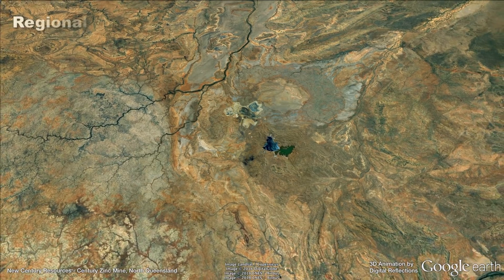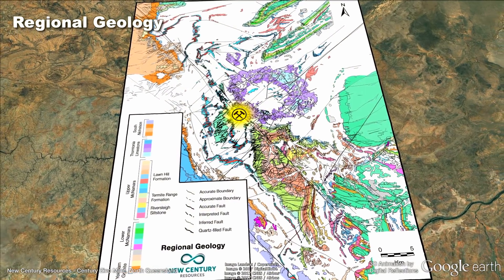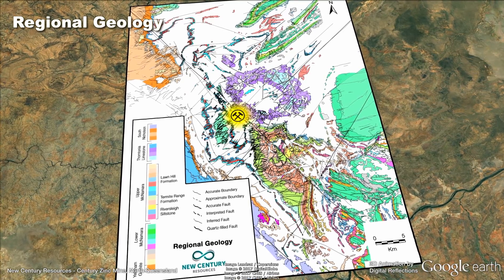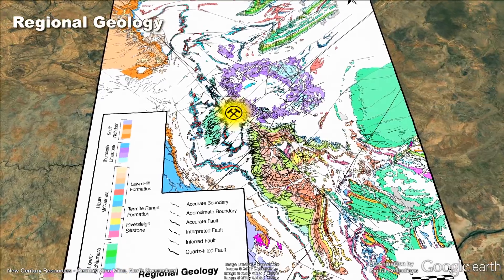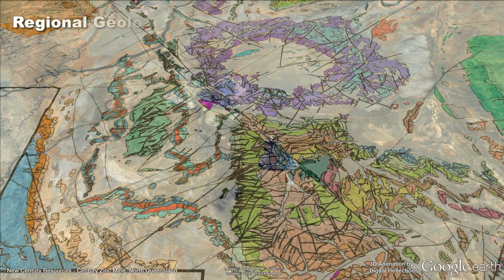In terms of geology, Century is a zinc-lead-silver mine lying in the western fold belt of the Mount Isa inlayer, in laminated siltstone of the Lawn Hill Formation. The mine is located adjacent to the major northwest trending Termite Range Fault. Repeated geological reactivation of this and associated structures have played a major role in creating the basin in which the Century Zinc deposit formed.